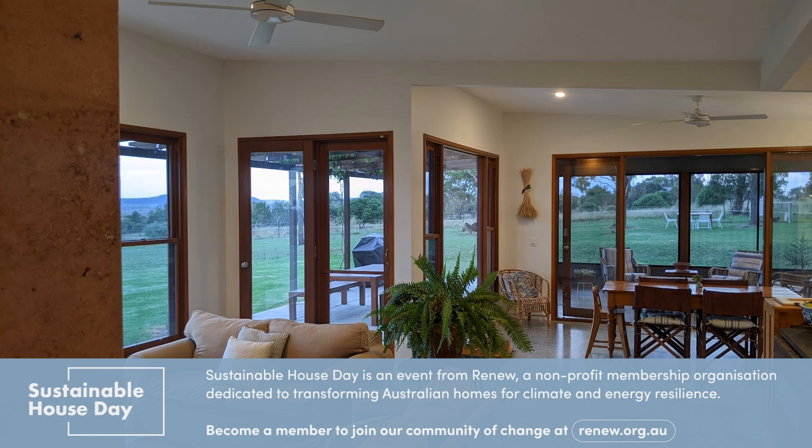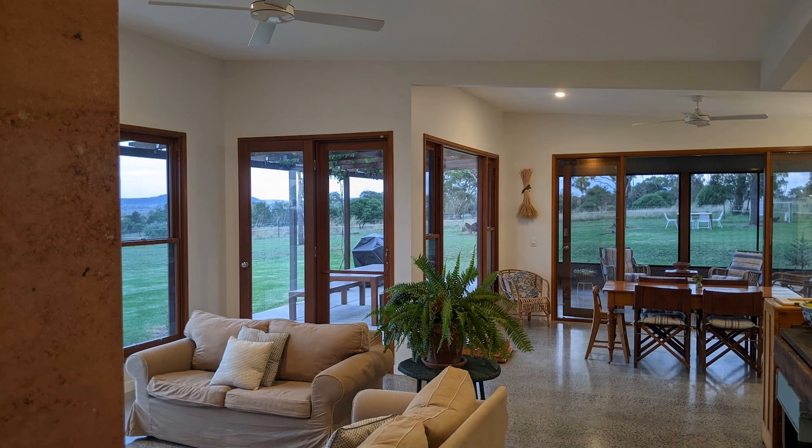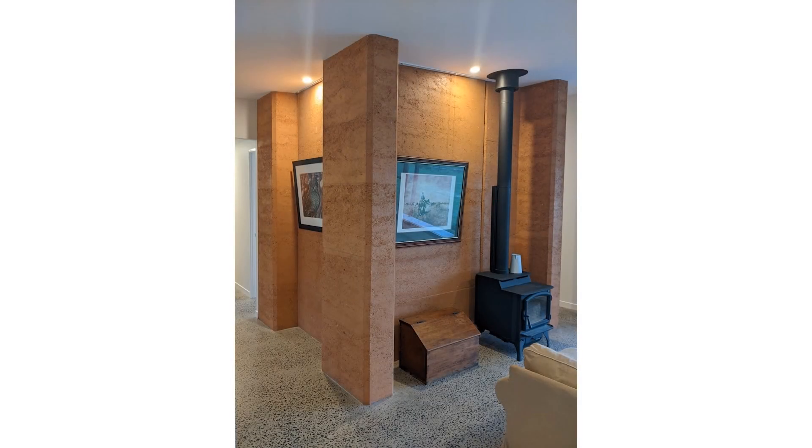Anywhere the sun hits, it's toasty warm, which helps bring the temperature of our home up during the cooler months. Likewise, a hot day is easy to tolerate if you close the house up completely during the middle of the day, kick your shoes off and allow that refreshing coolness of the concrete to work its way up your legs.